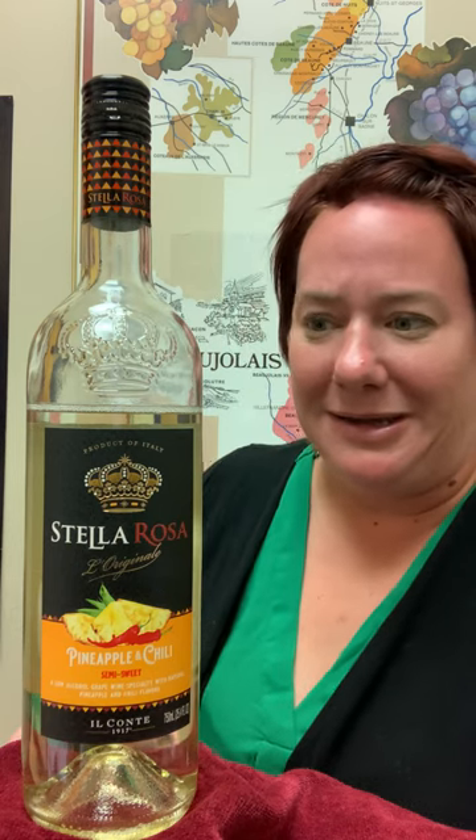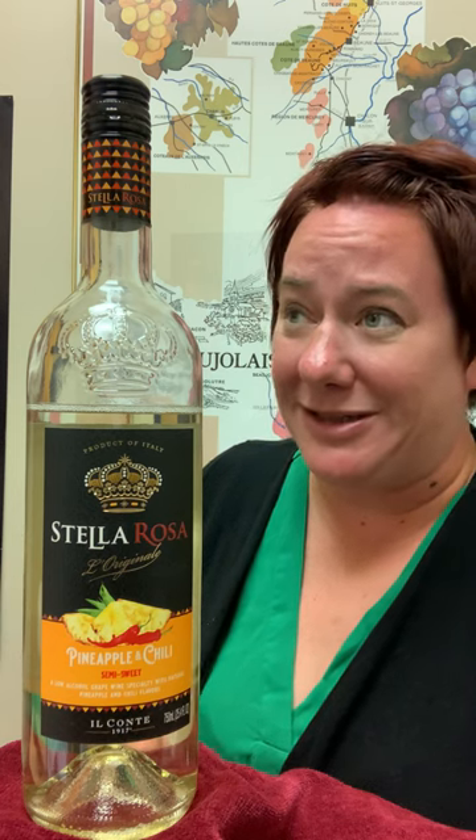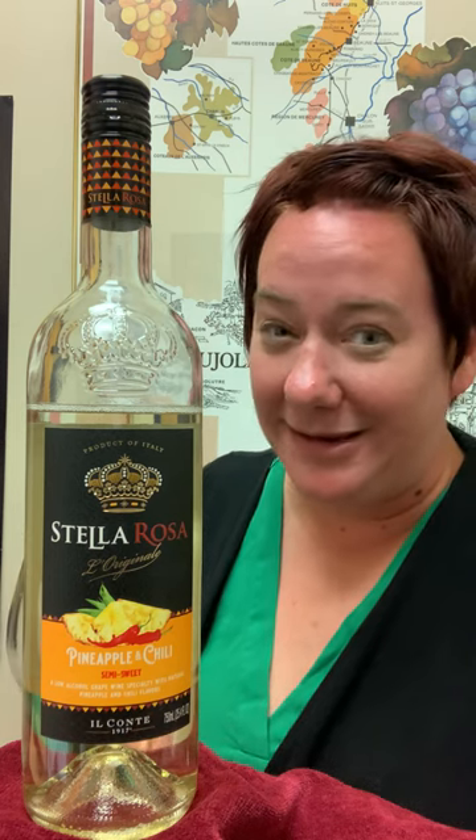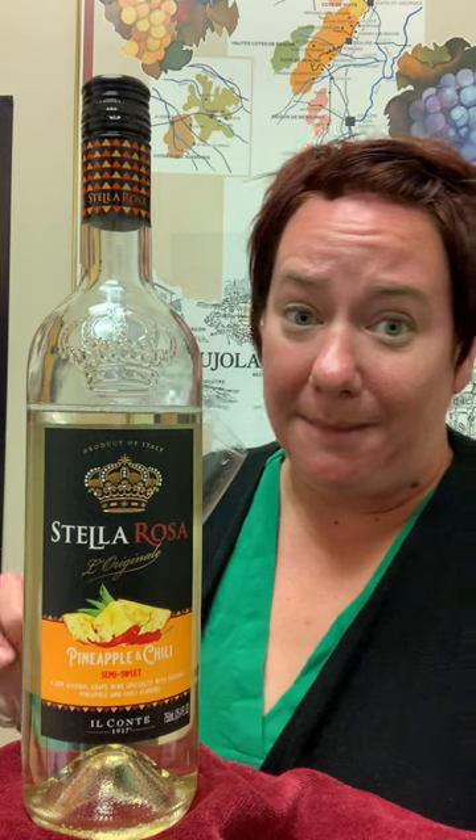I'm not gonna lie, it's kind of tropical delicious with just a hint of heat at the end. It just smells like pineapple juice — kind of makes me think I'm on a beach somewhere.